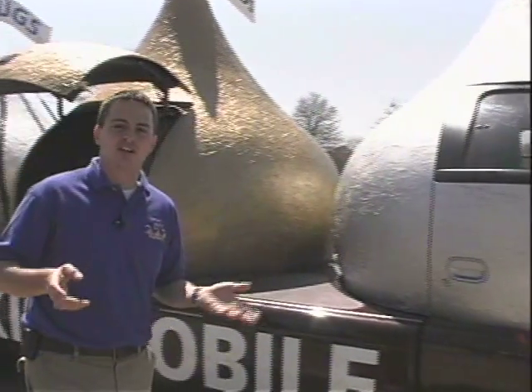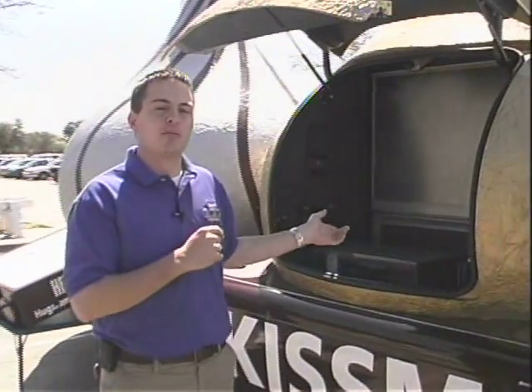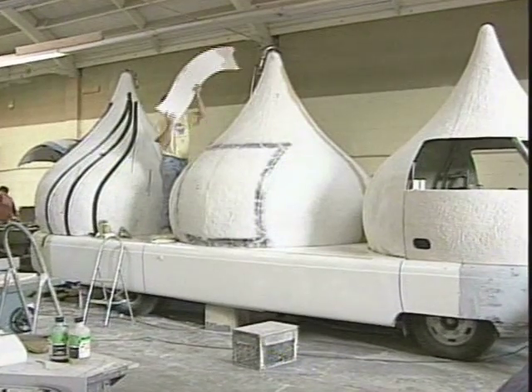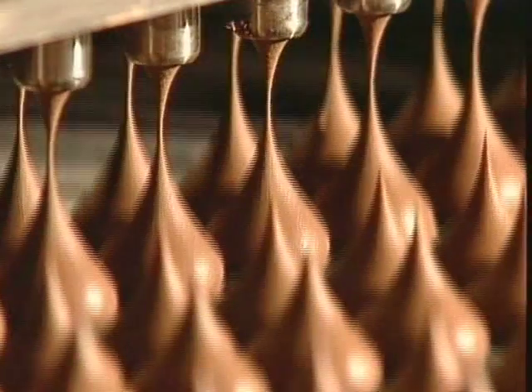For the other folks that come by and see the Kissmobile, right here is the Kissmobile Kids Center. We can show a DVD right here that tells about the Kissmobile, how it was made, tells the history of Hershey, how the Kisses were made — all kinds of fun stuff.